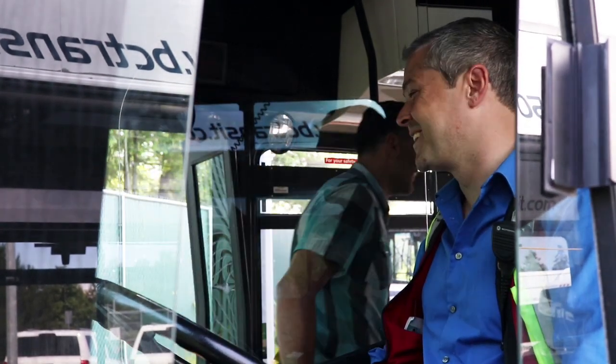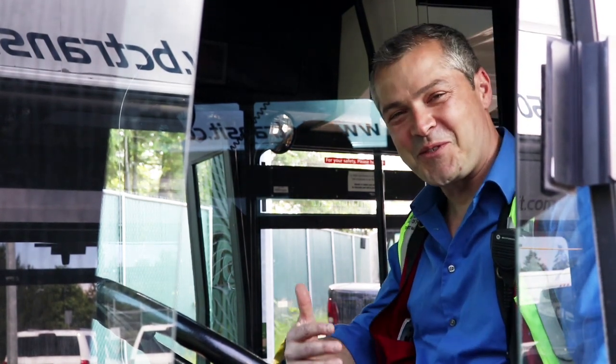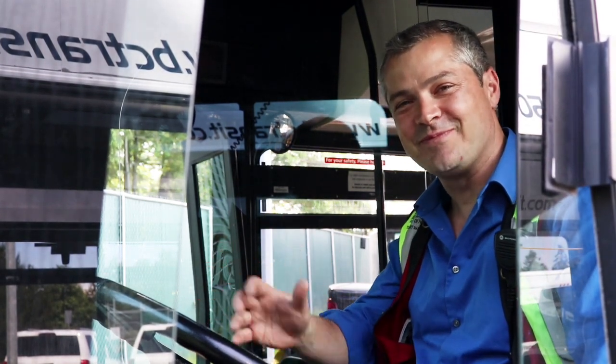Thank you bus driver. Take care folks, thanks for watching, we'll see you again soon. Bye-bye.